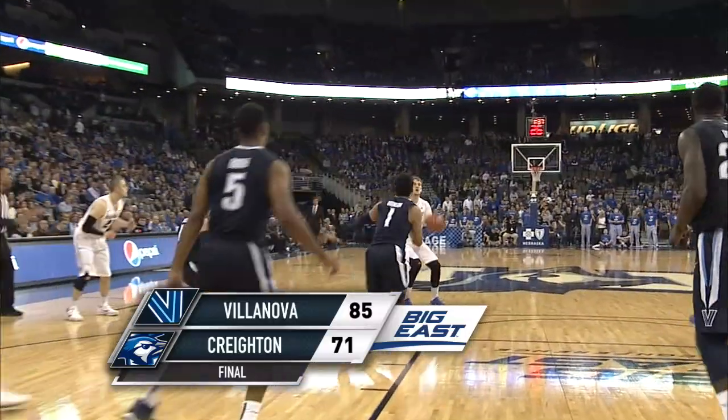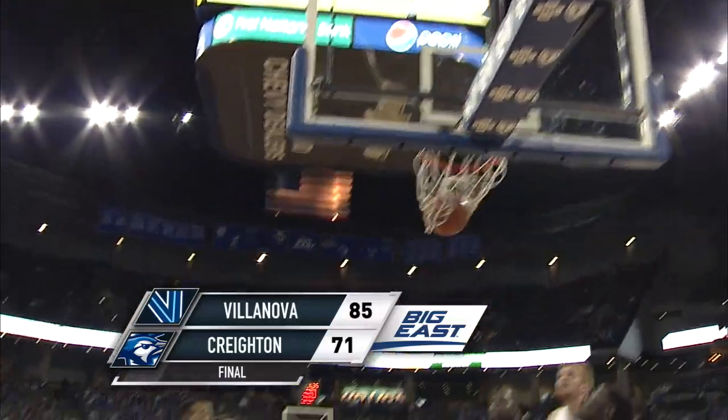Outside for Hegner, he'll take the three — and it's good! Toby Hegner, five points bank, three points...